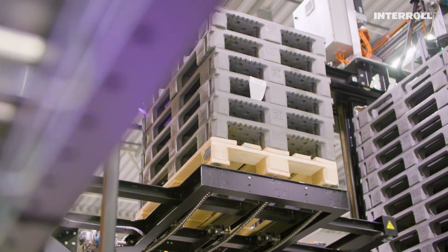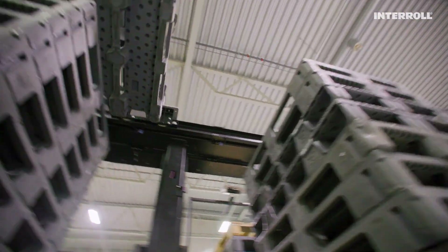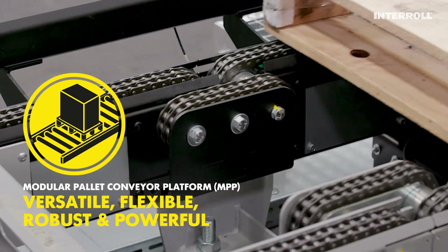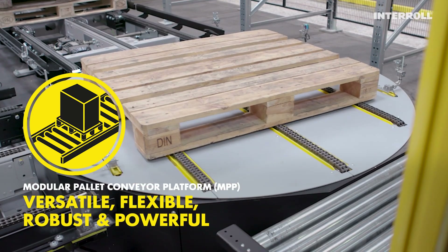Solver creates solutions, true to their name. They innovate, automate, and optimize. And they trust the unmatched reliability and modularity of the modular pallet conveyor platform — a flexible, efficient system with conveyors, transfers, and lifts.